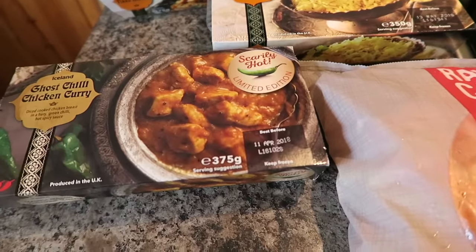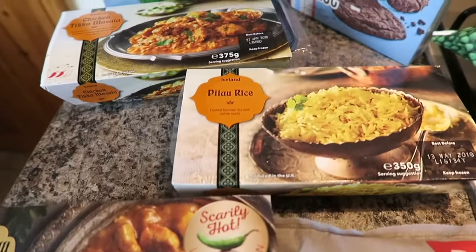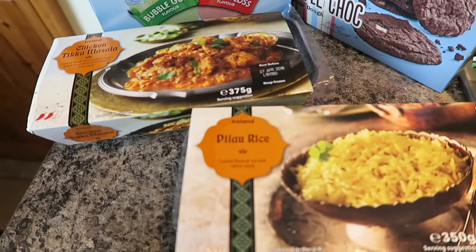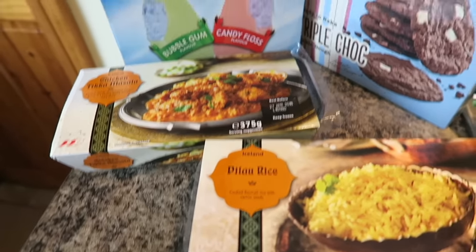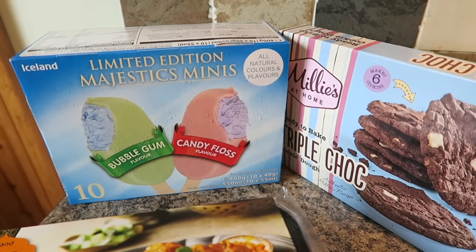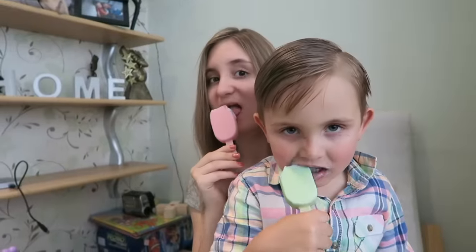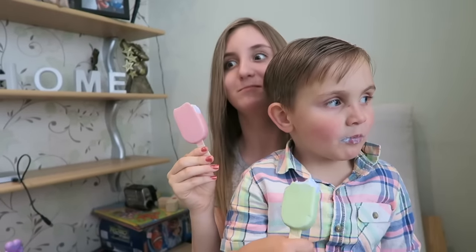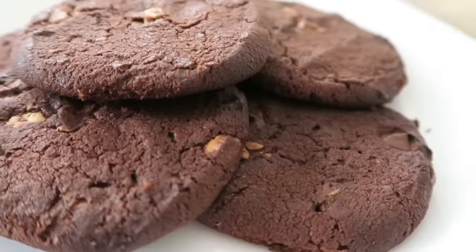Over here I have got a ghost chilli chicken curry, some pilau rice and some chicken masala. They look really good too. I've got these bubble gum and candy floss limited edition majestic minis — they've got all natural colours and flavours in them, so I thought the kids would really enjoy those. And another thing that really caught my eye: these triple chocolate Millie's cookies.